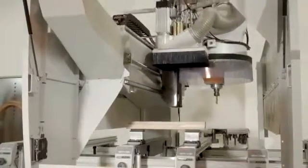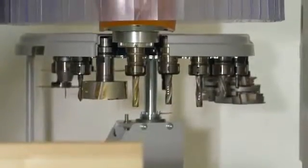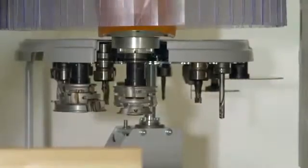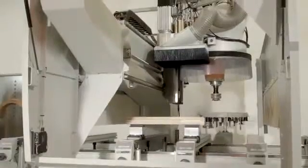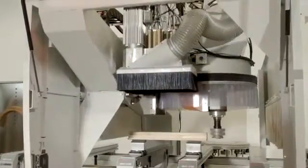A ride-along 18-position disc tool changer and the short tool changing times make for a highly flexible CNC. Depending on your needs, the ProMaster 7125 can be upgraded with up to 76 additional tool holders.